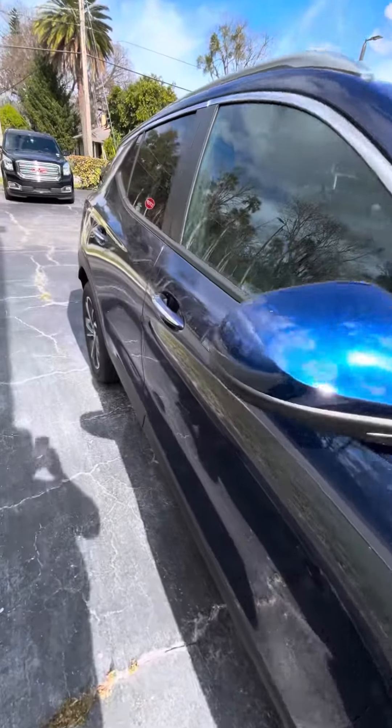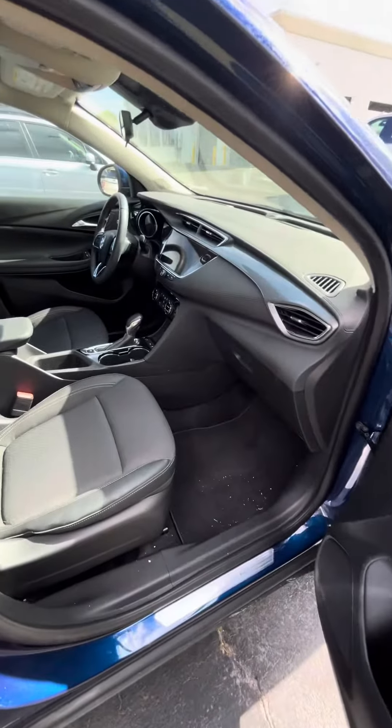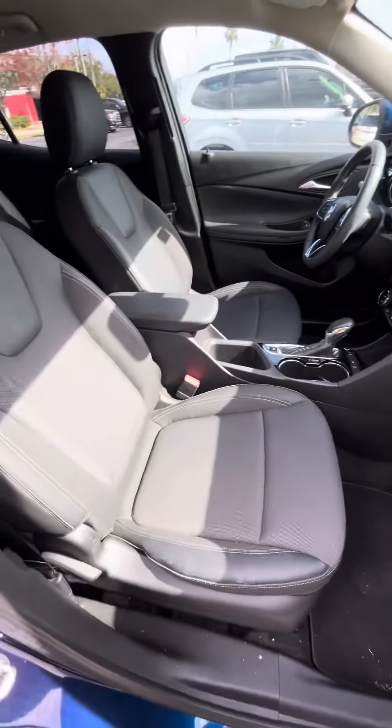Let me go ahead and take you inside. Full black interior with cloth seats.